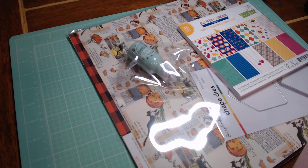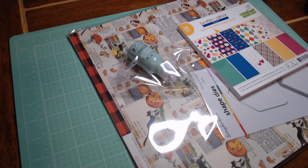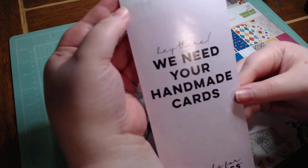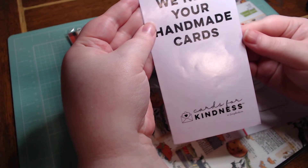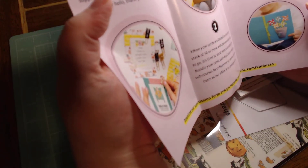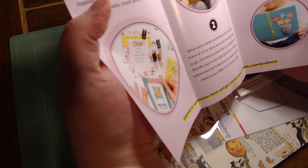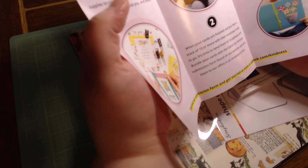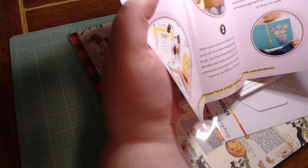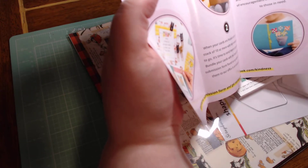I am really enjoying Scrapbook.com — they have just some of the greatest stuff and great freebies. Something I wanted to share real quick: they sent me a little pamphlet on Cards for Kindness that they are doing. Basically, if you have ten cards or more, you can request a form from them and send them in along with envelopes, and they have different charities that they send the cards to.